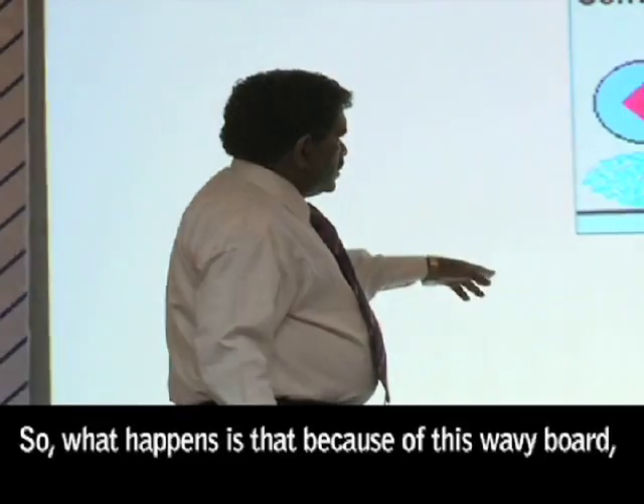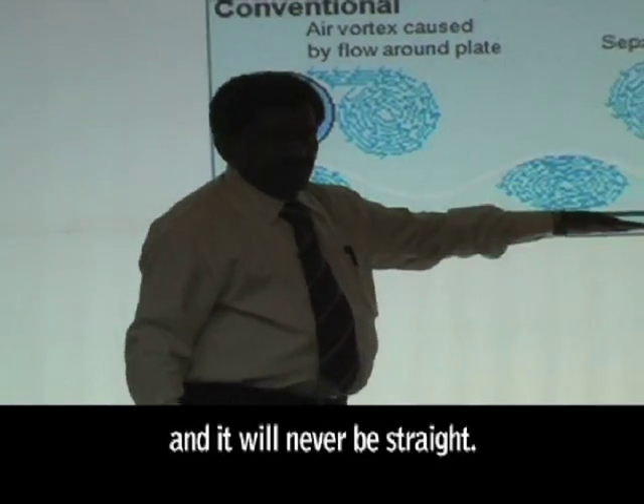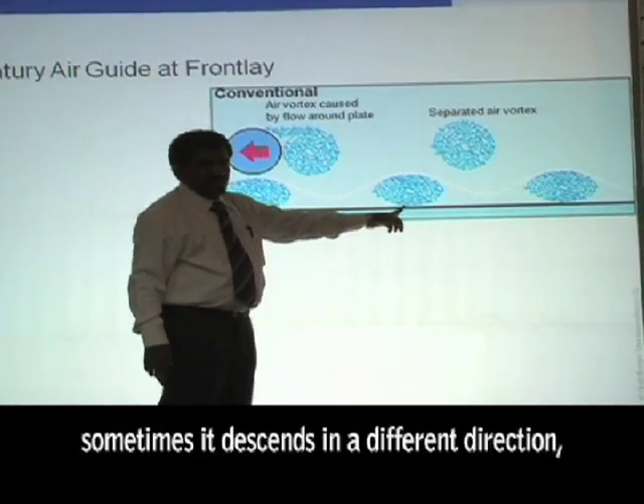So what happens because of this wavy board? The air goes into the system and it will never be straight. And what happens when you have a photocell — sometimes it will sense in a different direction and it trips the paper.